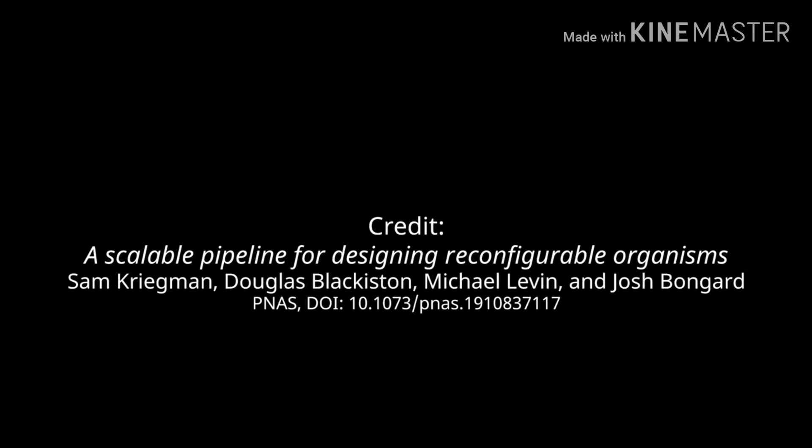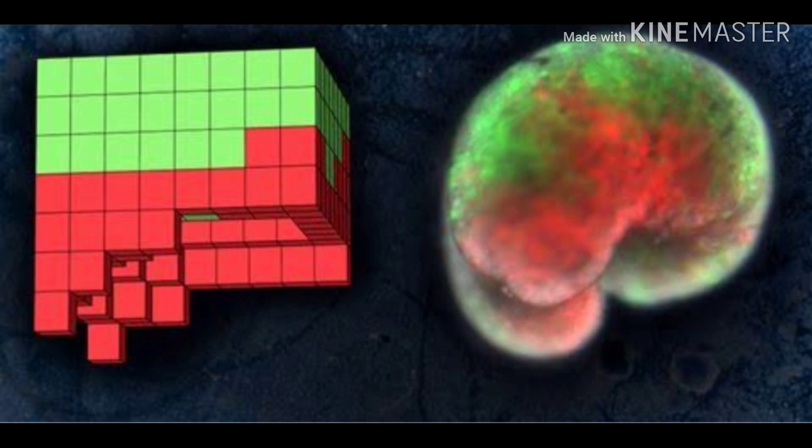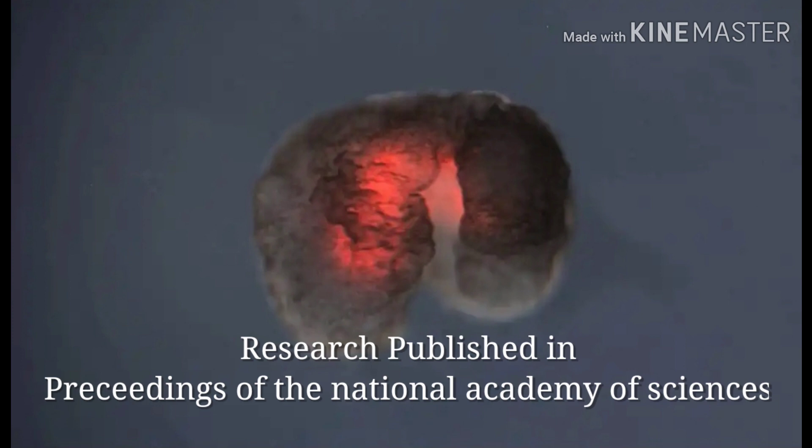Scientists created geometrical shapes of Xenobots — some with two feet, some with four feet, and some with a hole inside so that they can get hold of foreign objects and move them to the desired location.